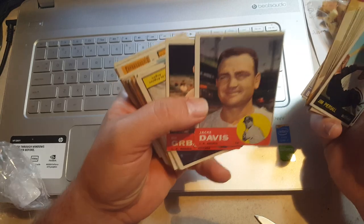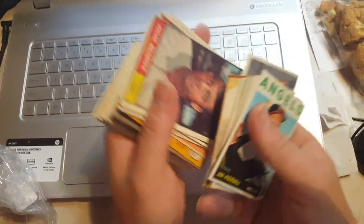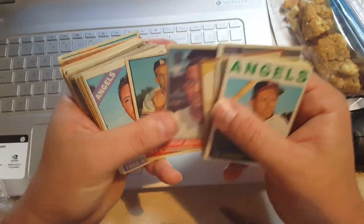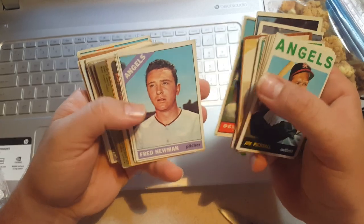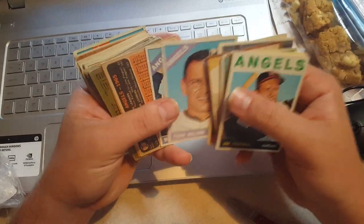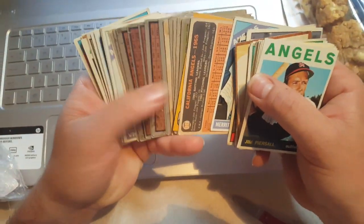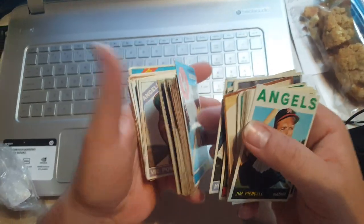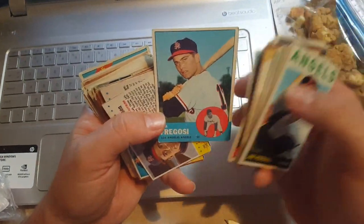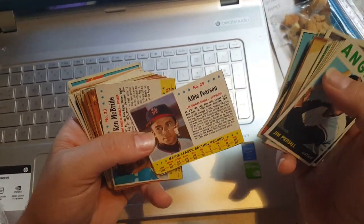I'm trying to think of a good Angel we could pull from the '60s era. I can't think of one — if you can, put it in the comments below. Frank Malzone was an old Red Sox. Oh, we've got some hand-cut cards — a whole bunch, probably Posts or maybe Jellos. Jim Fregosi again — he's probably one of the better players on the team. Another Albie Pearson.